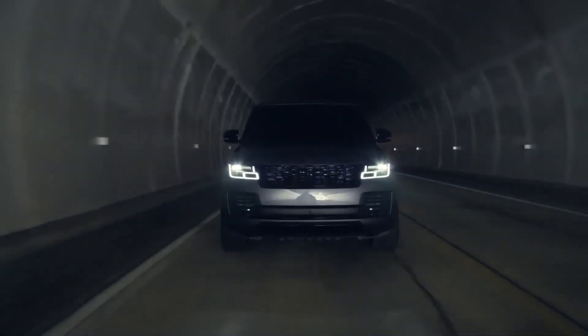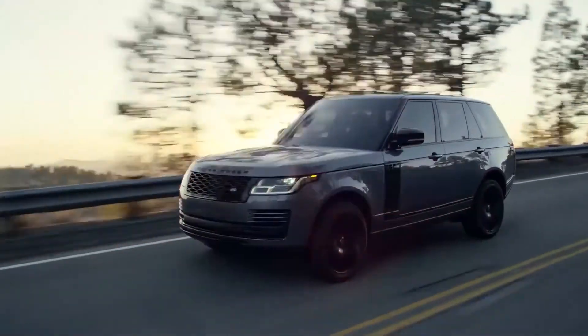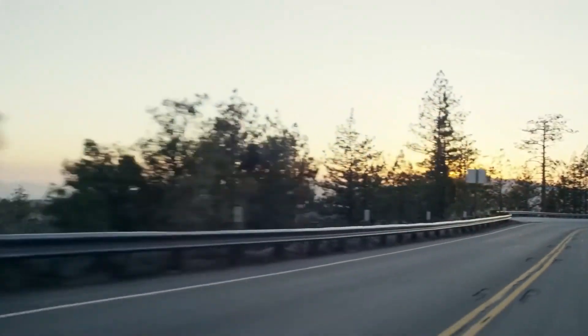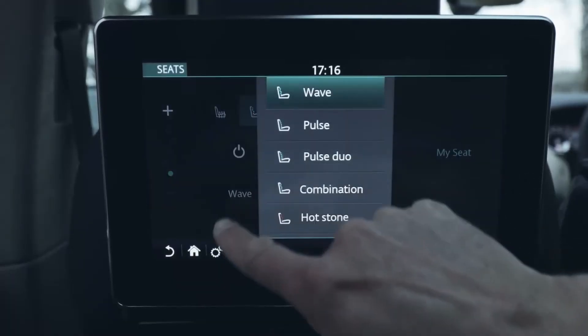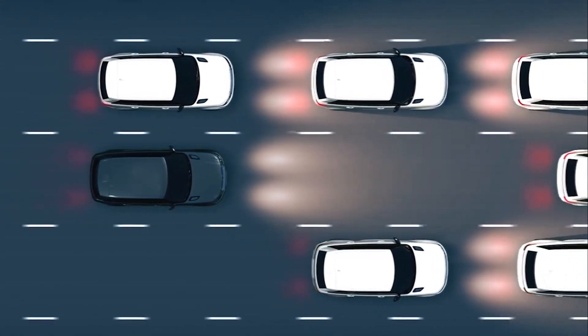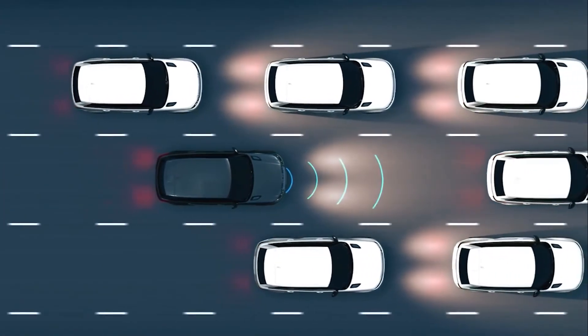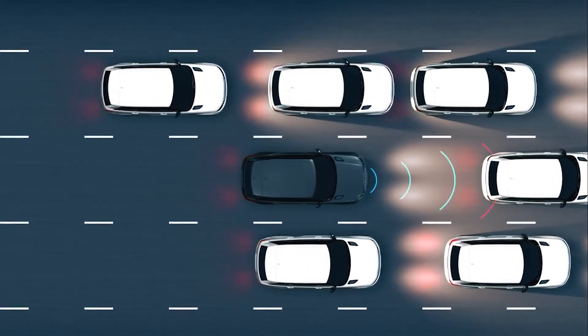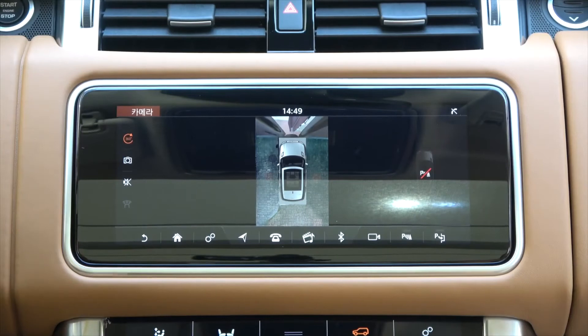As you would expect, every model of Range Rover is well equipped, and most of the features I've spoken about are standard across the range. Moving to higher specifications adds cooling and hot stone massage to the seats, adaptive cruise control which uses radar to match the speed of the car in front, slowing all the way down to a stop if necessary for relaxed motorway driving and stress-free control in stop-start traffic, and full-surround cameras.